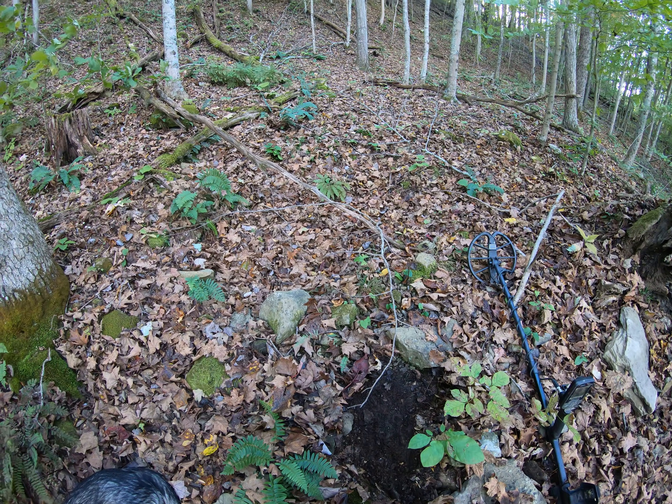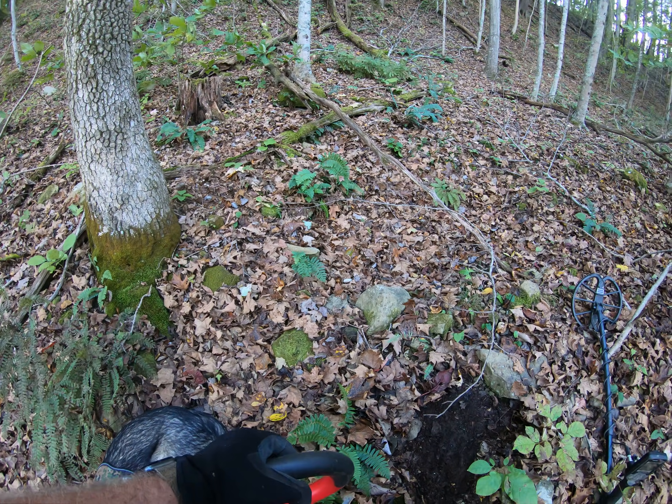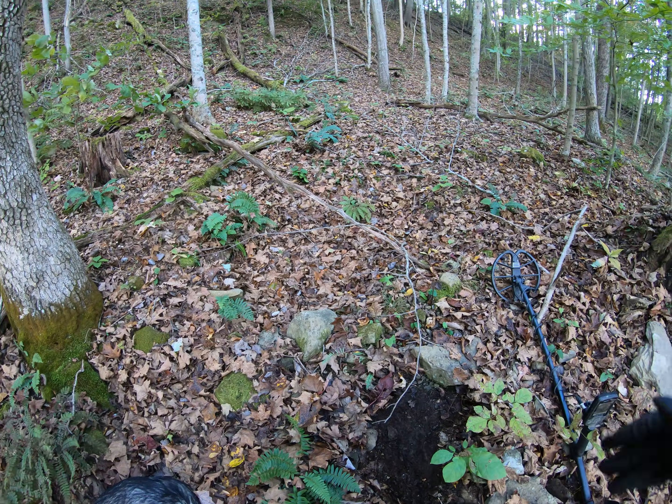All right folks, keep watching on Digging History. We're going to hit this area right here — this looks like a place where we might find something. If we do, we'll be right back.